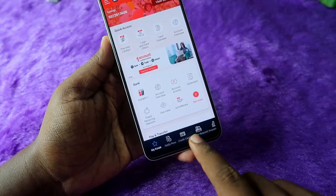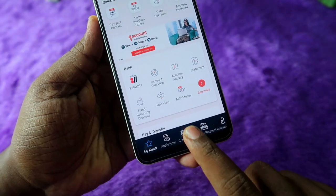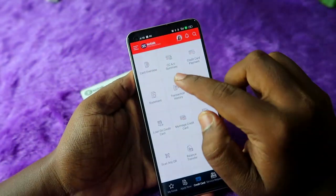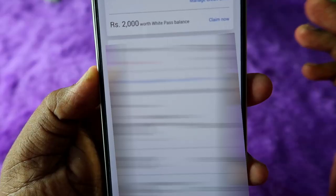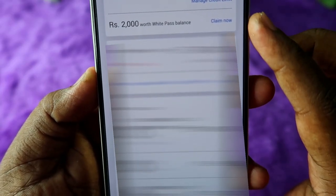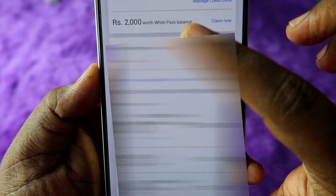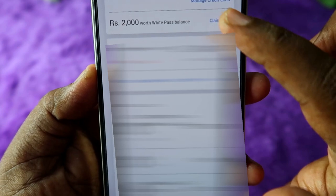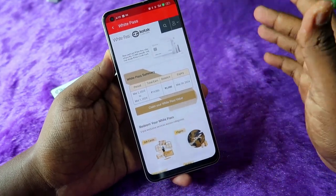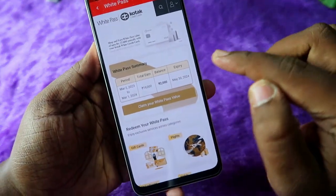Once you open the application, at the bottom you can see the option 'Credit Card' — click on it. Now click on 'Card Overview.' If you are a Kotak White Credit Card user and you are eligible, you will be able to see your White Pass value. Just click on the 'Claim Now' option and you will be taken to the Kotak White Pass page, where you can see your White Pass summary.